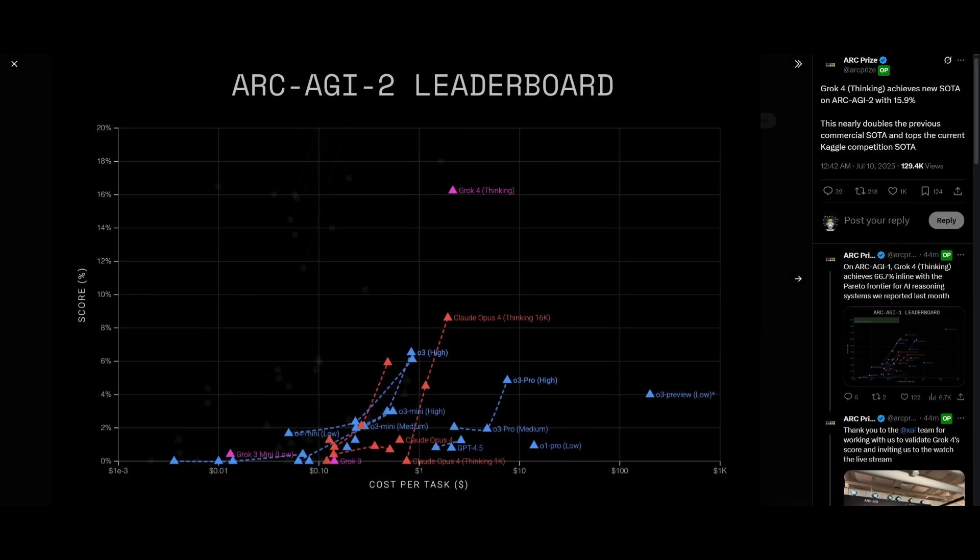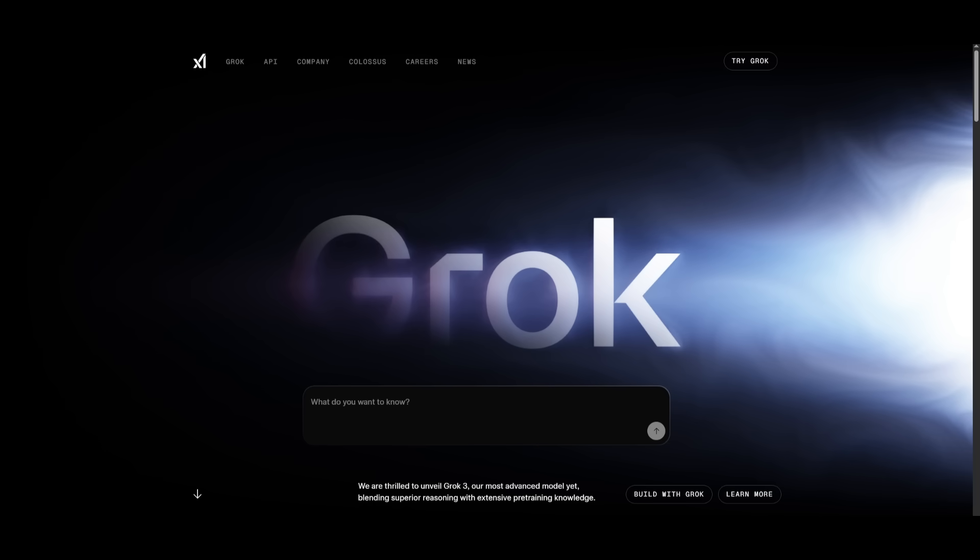Here's another benchmark that showcases this model's intelligence. On the ARC-AGI-2 leaderboard, Grok 4 sets a new standard way above all other models. Claude 4 Opus is relatively close in comparison to the rest, but overall this is insane — Grok 4 has nearly doubled the best performance we've seen in deployed models. ARC-AGI is one of the hardest benchmarks in AI, designed to assess how smart a model is and often considered a proxy for early AGI capabilities. Overall, this is an impressive new model.